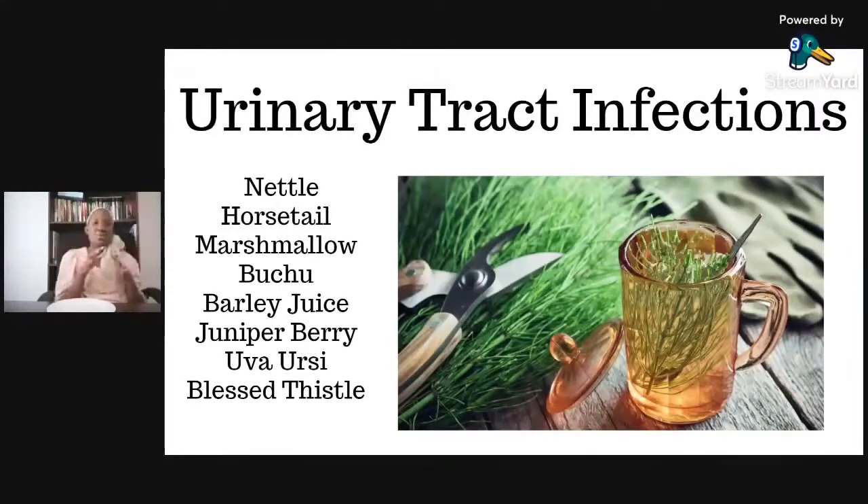Marshmallow is a demulcent, so it works on the mucous membranes but also in the urinary tract as well. We have nettle and horsetail — those are nutritives. They are also helpful as diuretics, so they help you to urinate. And there are many more herbs that could be added to this list.